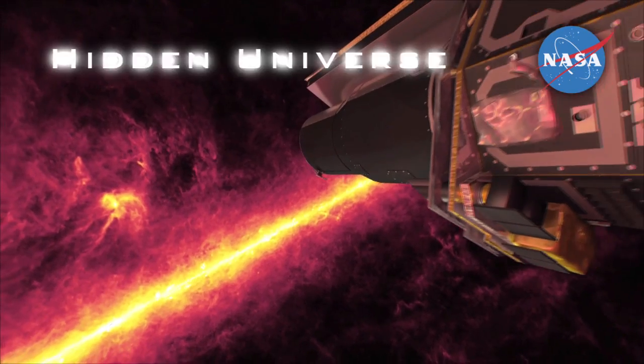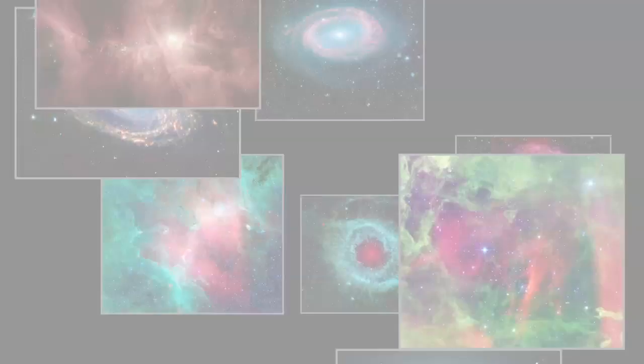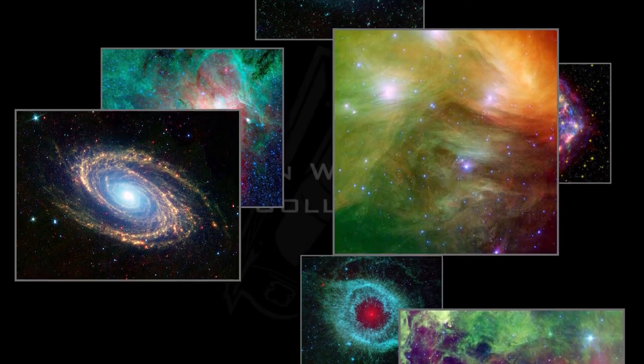The Hidden Universe Showcase explores exciting new results in infrared astronomy from NASA's Spitzer Space Telescope.